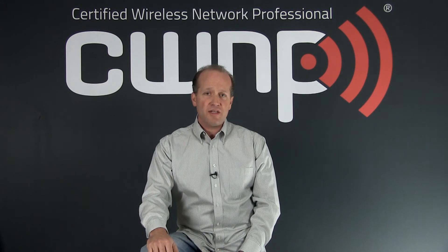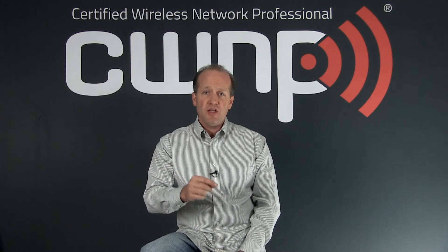The CWT, the Certified Wireless Technician, is aimed at technicians — people who install wireless APs, configure wireless clients, or work at a help desk. They're also in an entry-level type of technical role related to wireless technology.